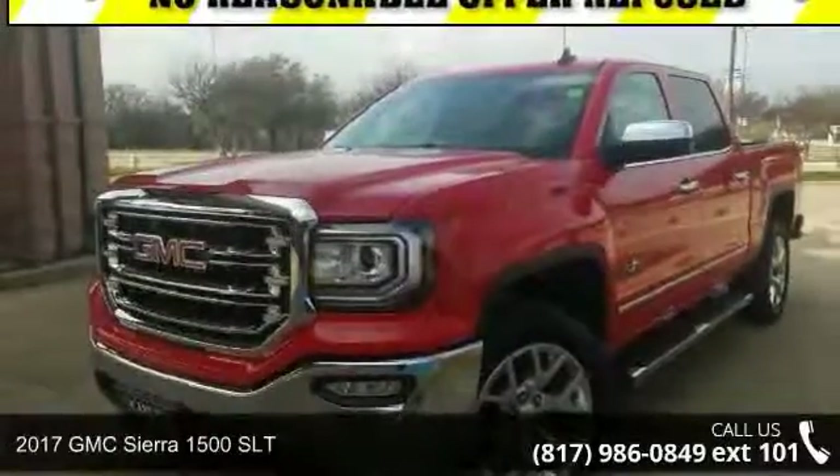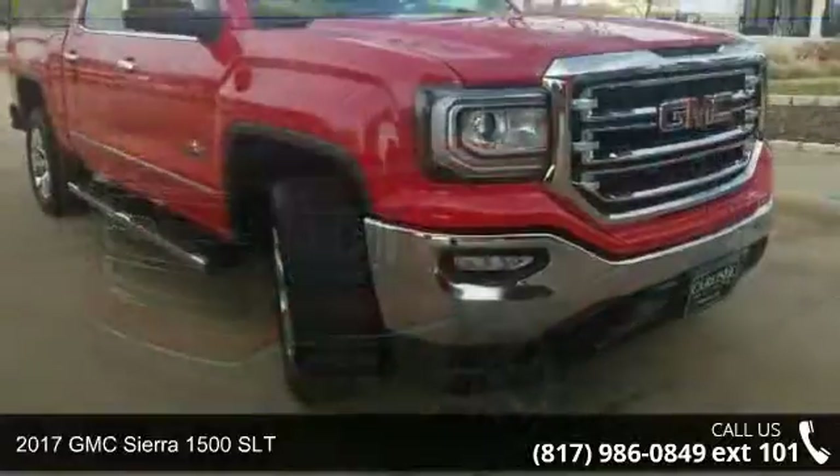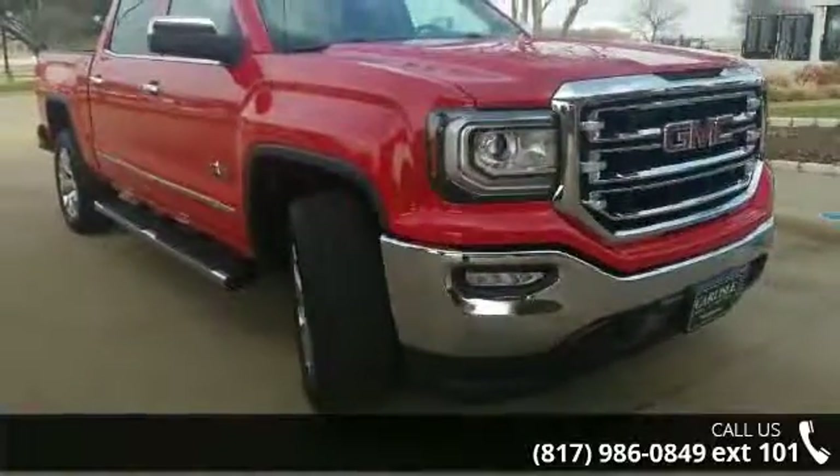Imagine yourself in this 2017 GMC Sierra 1500 SLT. This may be the set of wheels you've been looking for.